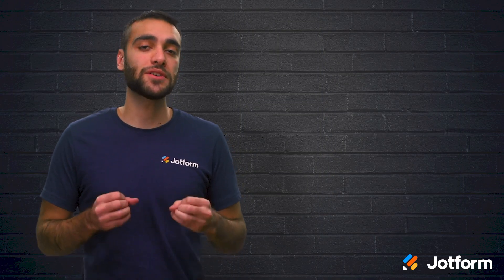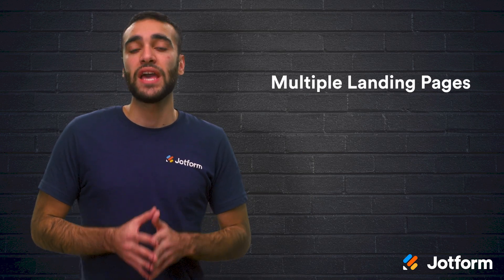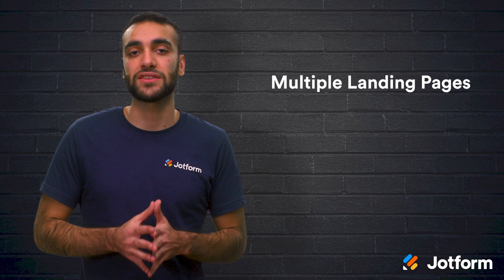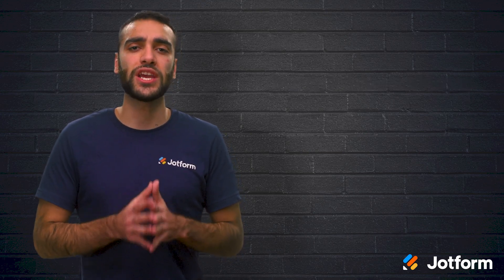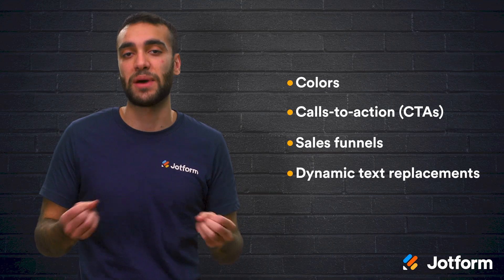First, you should be able to create multiple landing pages. Most reputable builders offer multiple landing pages. This is because even if you are only selling one product or service, you will still want to create several landing pages so that you can target different segments or demographics. You can even change the colors, calls to action, sales funnels, and dynamic text replacement to see which gets the best results.